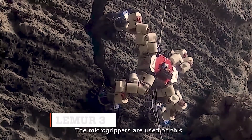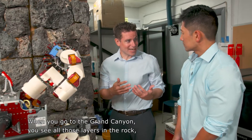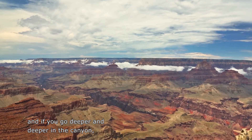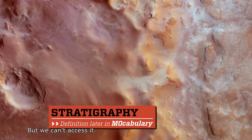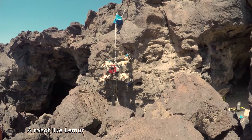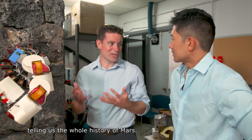The micro-grippers are used on this rock-climbing robot called Lemur 3, which Aaron hopes will be deployed on Mars in the near future. When you go to the Grand Canyon, you see all those layers in the rock, and if you go deeper into the canyon, you're going back in time. The same is true on Mars. We've seen this kind of stratigraphy in the rock, but we can't access it — we can only look at it from far away. A robot like Lemur could climb up that Grand Canyon wall, investigating each layer as it goes, telling us the whole history of Mars.